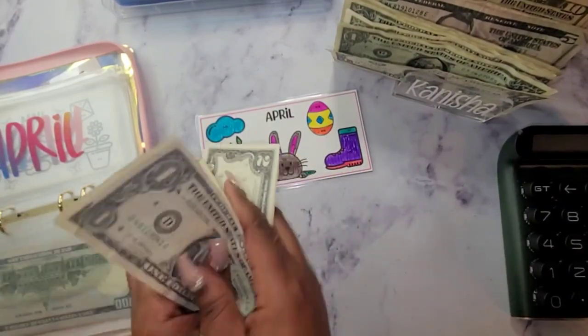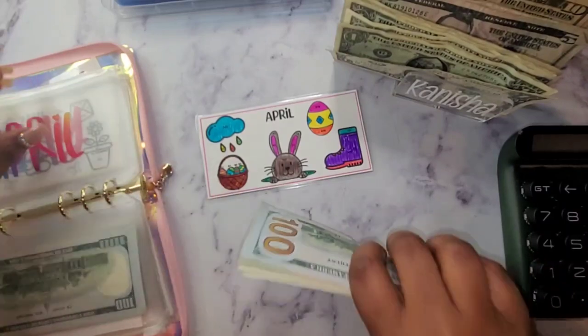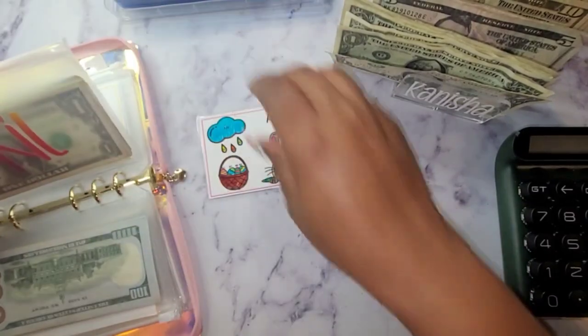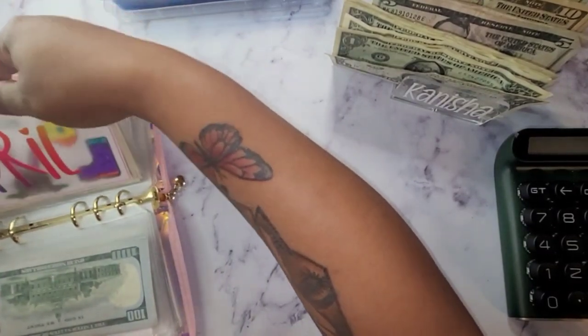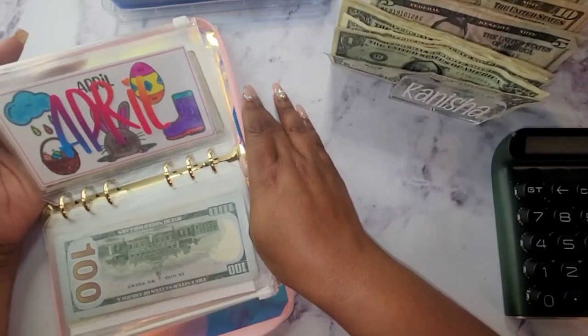I still want to count that up again to make sure it's not $215, and if it is I'm just going to throw the extra $18 in there. So we have completed the month of April.